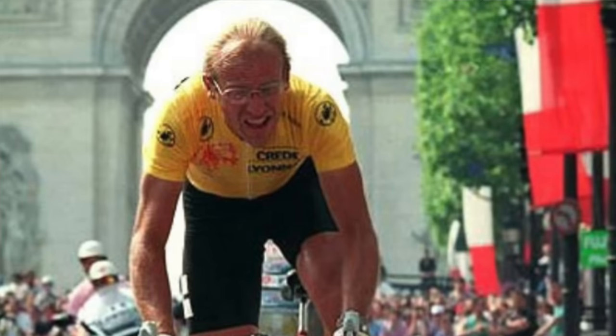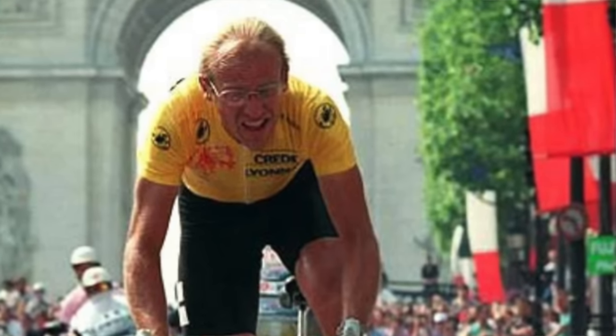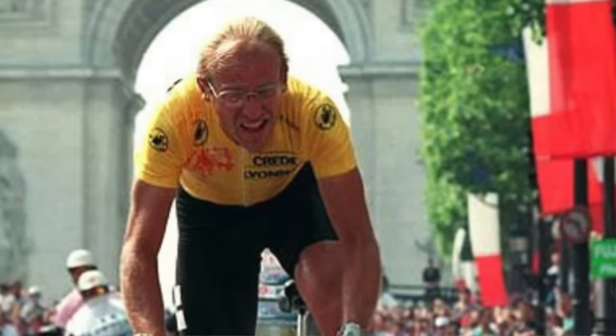It's just hard to get your head around that. Had Fignon just been able to clean things up — truly had he not had the ponytail — there are a lot of things he could have done. Had he just worn the helmet that he had access to, had he tucked the ponytail and worn the helmet, he wins the tour.